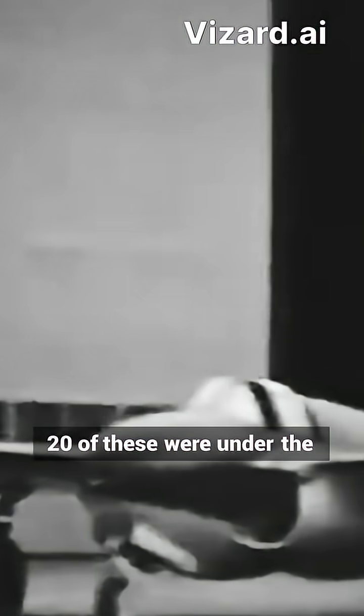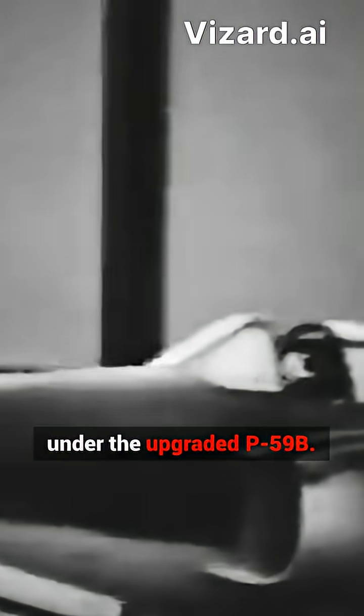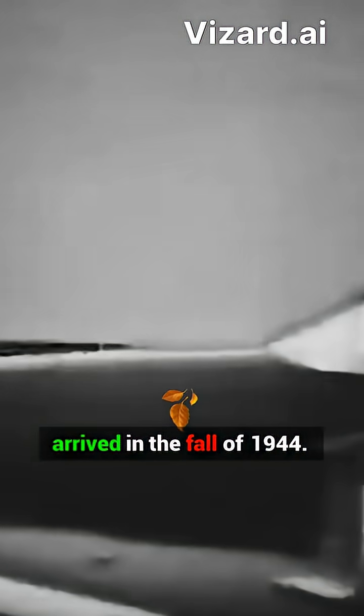Despite ongoing issues and difficulties, Bell Aircraft completed 50 of the ordered AeroComets. 20 of these were under the P-59A designation and 30 under the upgraded P-59B. The delivery of the A-models arrived in the fall of 1944.